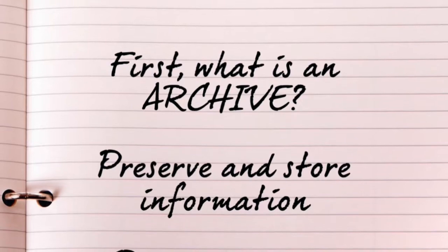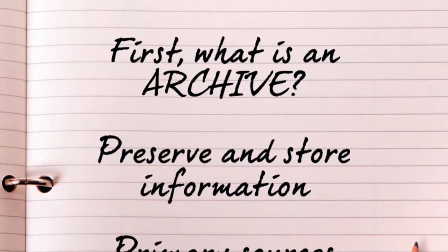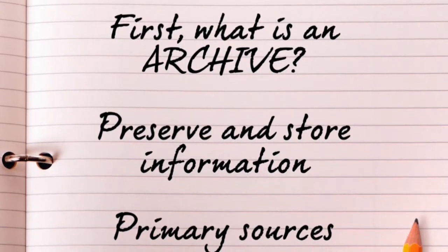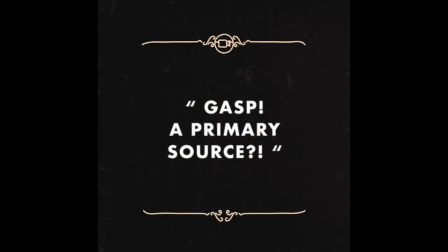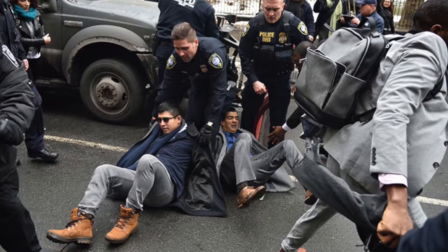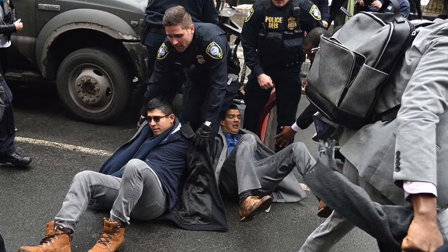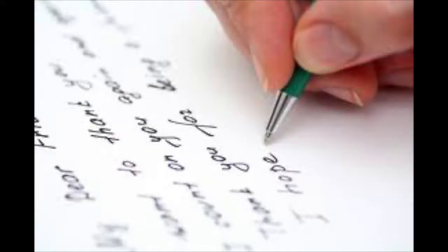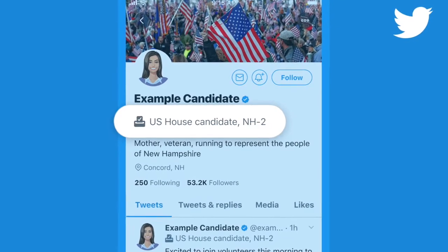An archive is a place that preserves and stores information about the past — that is, primary source information. What's a primary source? It's actually quite simple. A primary source is a first-hand account. It means it was created by someone who lived through an experience and took a photo, gave an interview, wrote about it in their diary, wrote a letter to their mother, tweeted about it, or shared it on Instagram.